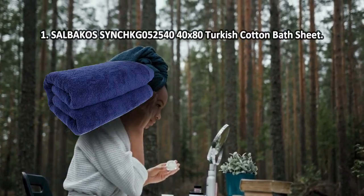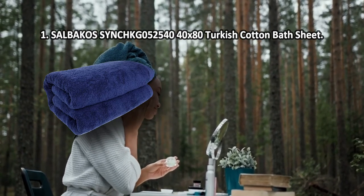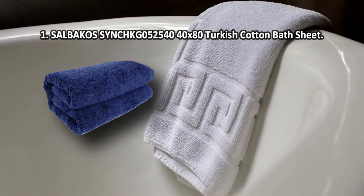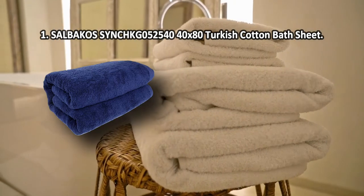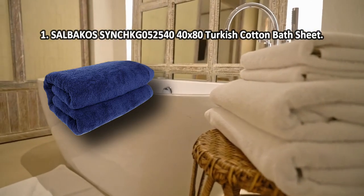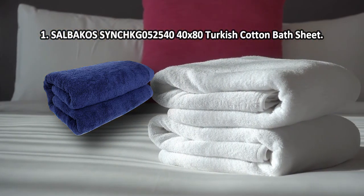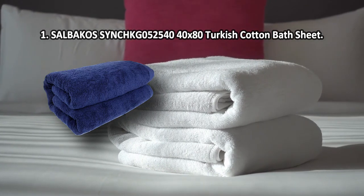At number 1: Salbakos Turkish Cotton Bath Sheet. The fabric is remarkably soft, thick, and pleasant to the touch. It is far more durable than most 100% cotton bathroom towels and is able to absorb far more liquid. The size will allow you to cover your entire body in this towel. This Salbakos product is as luxurious as bathroom towels get — it is vat dyed, so it will maintain its vibrant color for years to come. The color selection is excellent, and the stitching job is just as great. One downside: it doesn't fit standard washing machines.